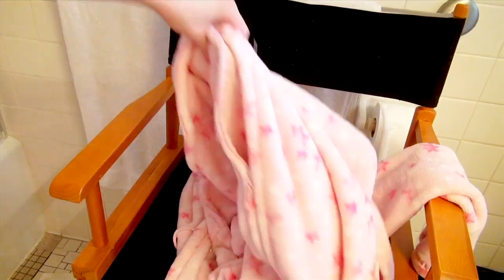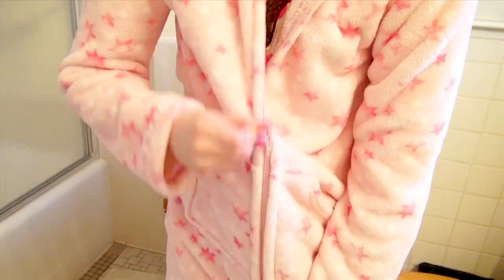After drying off, I love putting on my comfy PJs and fluffy robe just to make me feel warm and toasty inside.